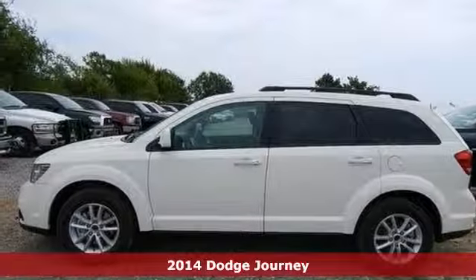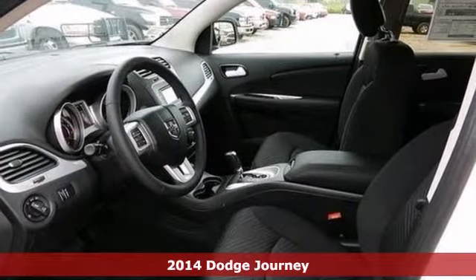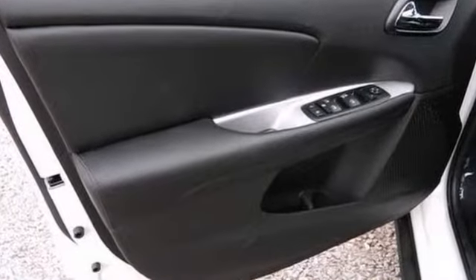There is no better time than now to buy this fantastic-looking 2014 Dodge Journey. This terrific journey is the roomy SUV with everything you'd expect from Dodge, and then some.